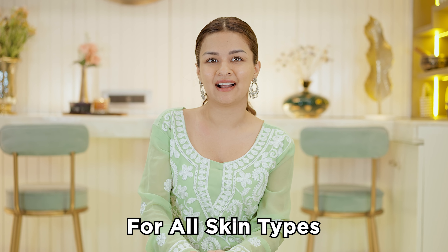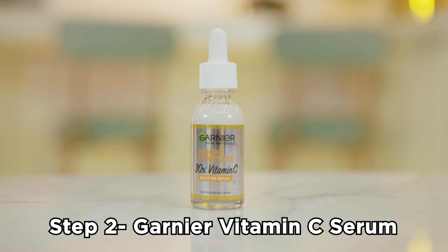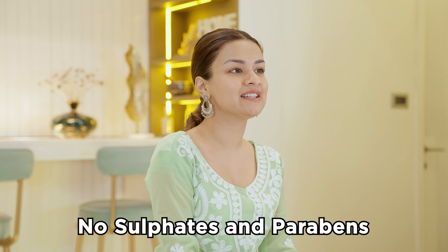The best part is that it is suitable for all skin types. Next, I treat my skin by applying the Garnier Vitamin C Serum. I usually take a pea-sized amount of the serum into the dropper and then onto my hand, and I dab the serum all over my face and neck using small and gentle tapping motions. The serum is packed with 30 times the goodness of Vitamin C and helps in magically fading away dark spots and dull skin in just 3 days. It's been a perfect match for my skin. This powerhouse of a serum combines Vitamin C, Niacinamide and Salicylic Acid and it's free of sulphates and parabens.